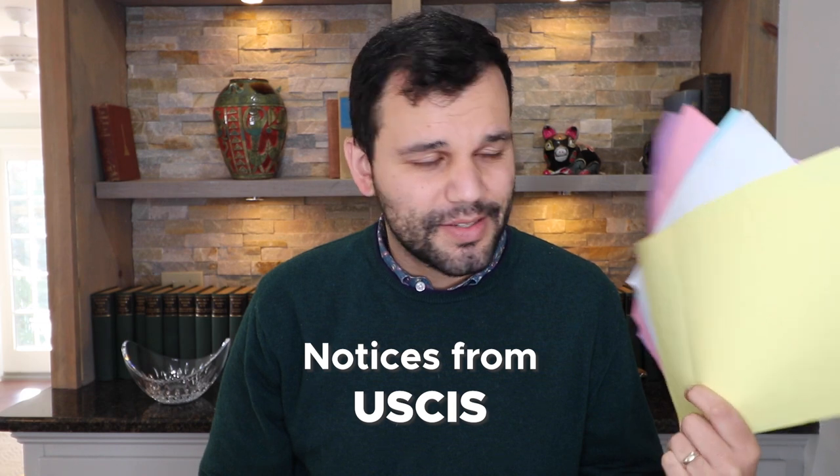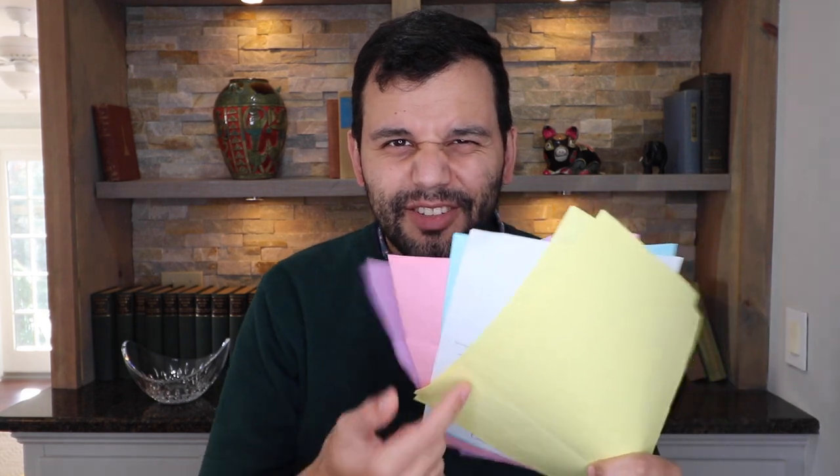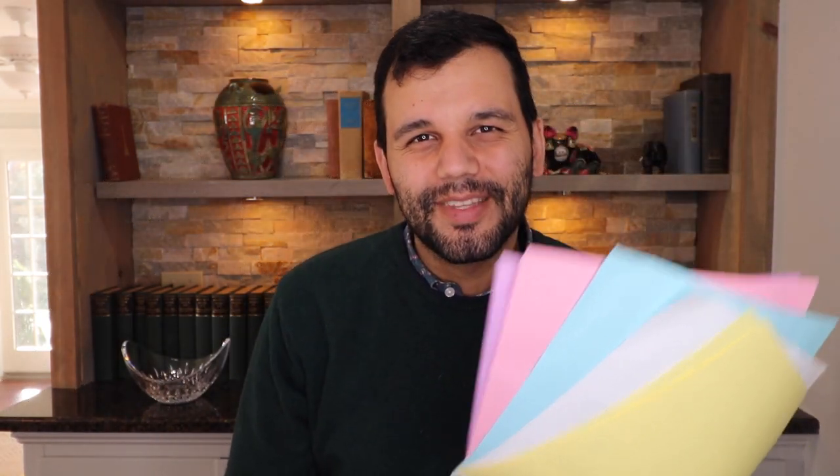So many different colors of notices from USCIS, and so little time. Do the colors matter? Do they mean anything? What's the deal? Is purple serious? Is pink more serious? Is blue sad? Is yellow a happy notice? Do the colors mean anything? Stick around and find out on the other side of the bump.